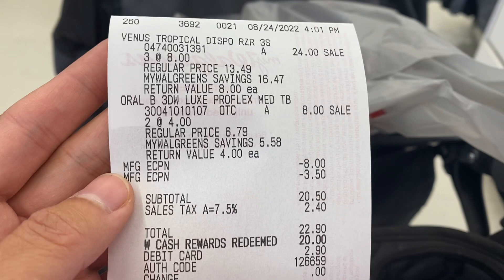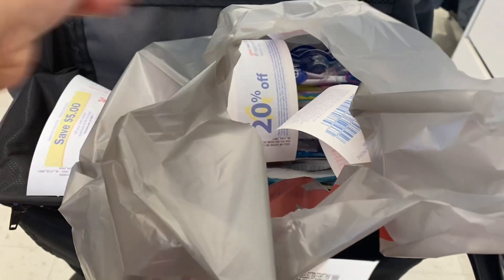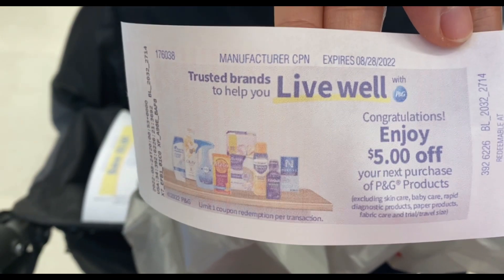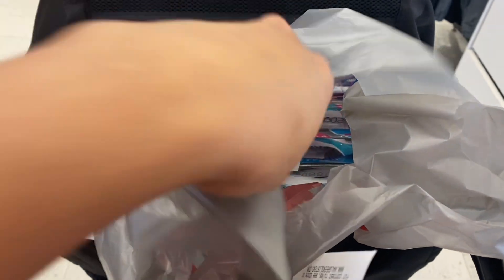Since I counted my Walgreens cash rewards as earned, I also count that as spent. So I spent $20.50 on this transaction, but I got back a $5 register reward for buying the Oral-B, $5 for spending $15 on P&G products, and $5 for personal care items. Take note — the expiration date is August 28th, so watch those expiration dates.